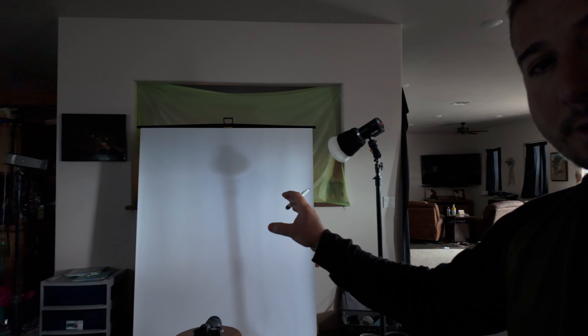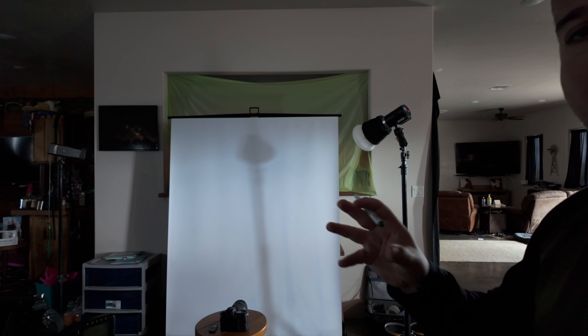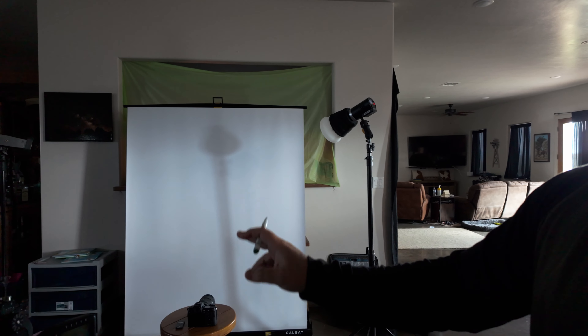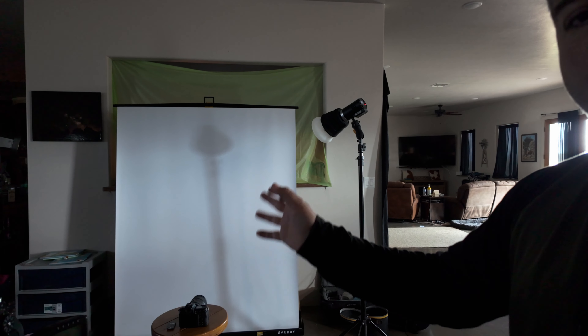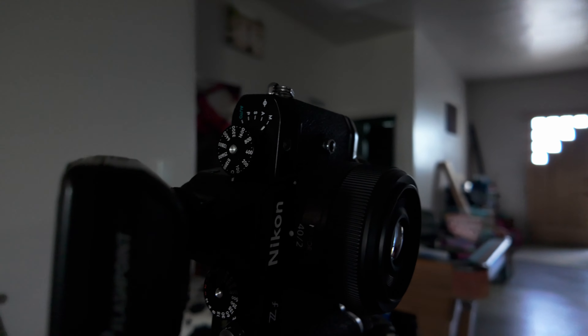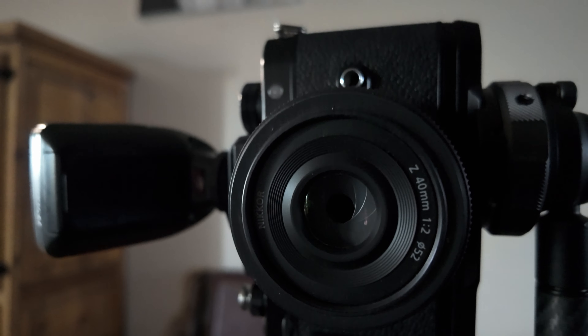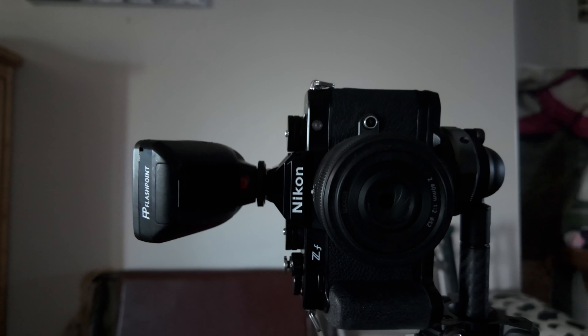Day two is a silhouette self-portrait, so I'm going to do something pretty similar in setup to what I did for day one. But instead I'm going to use a white backdrop and instead of putting the flash on me, I'm going to put two flashes on the background and then get a silhouette going. As you can see, the flash is showing kind of where the silhouette will be. I'm using the Nikon ZF with the 40mm F2 on it for this photo.